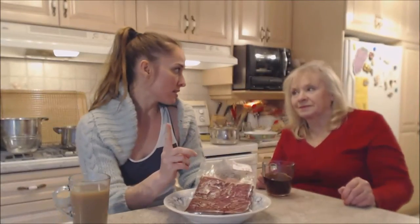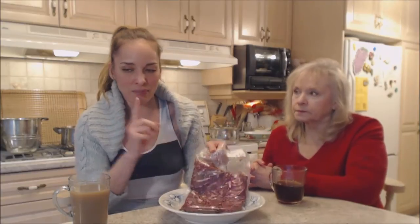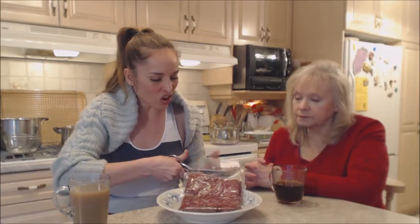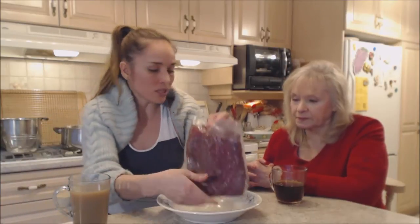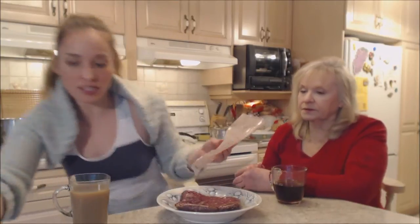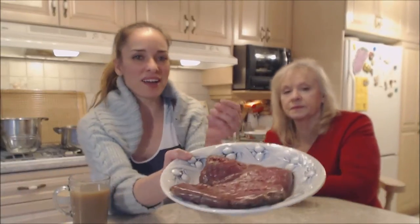Bison and buffalo taste so good — it's like a richer version of beef, but this is lean. I think it's a 90-10 mixture; it doesn't say that but usually that's what it comes in. Look how dark it is — it's a dark color of meat, and that just makes it that much richer. It comes in really nice thick plastic, so it's good to freeze.